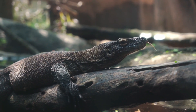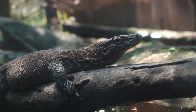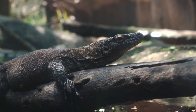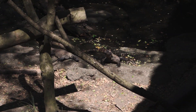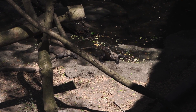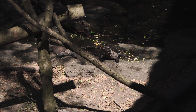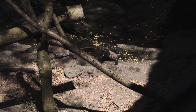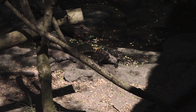Monitor lizards have become a staple in the reptile pet trade. The most commonly kept monitors are the Savannah monitor and Ackie monitor, due to their relatively small size, low cost, and relatively calm dispositions with regular handling. The skin of monitor lizards is used in making a Carnatic music percussion instrument called a Kanjira, which is an instrument of the tambourine family.